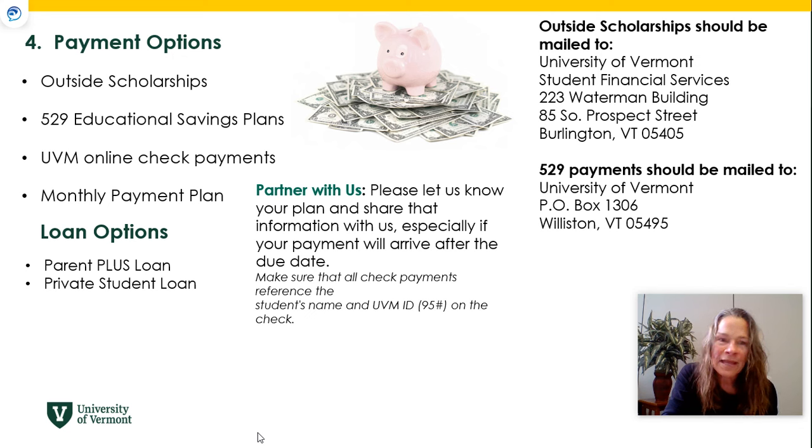You can make direct payments online through your MyUVM student portal using a checking account number and routing number — those payments are credited immediately. You can also use a credit or debit card, but note that our card processor charges a fee. If you would like a payment plan, we offer one with a $60 enrollment fee that breaks your payment into equal installments: five payments if set up before July 1st, four payments starting August 1st, or three payments starting September 1st if enrolled before September 15th.